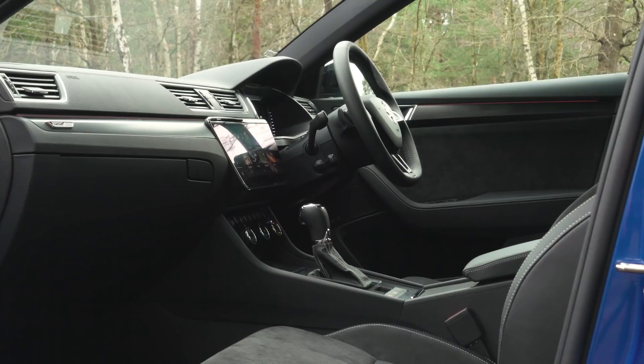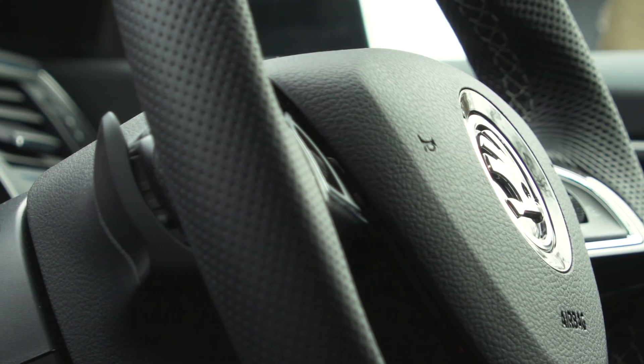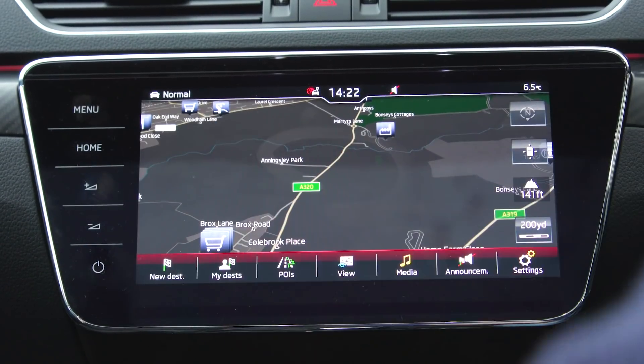There's no doubt that practicality is the main reason that the Superb estate has won so many awards over the years, but don't forget all the other great things about the interior of this car, because in the front it has quite an upmarket feeling. The build quality is excellent and it's got an impressive touchscreen infotainment system too.